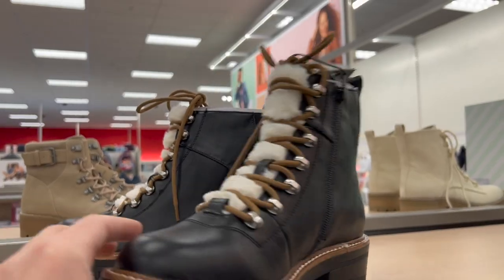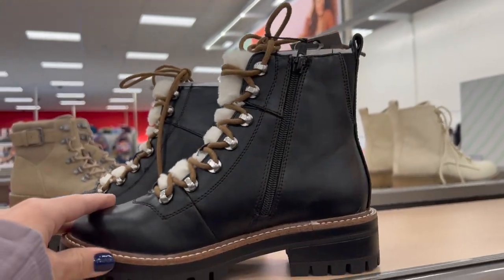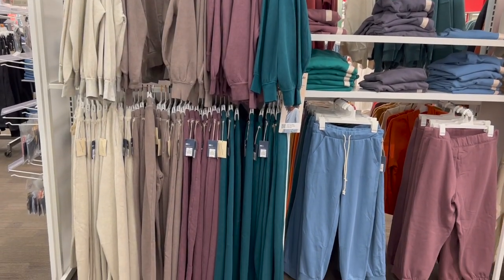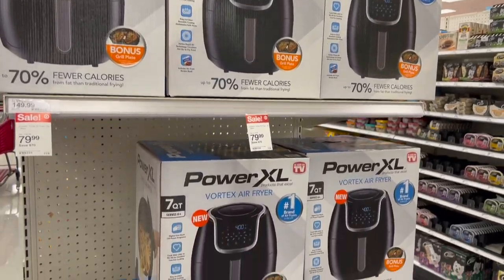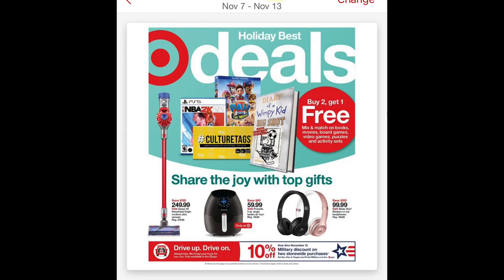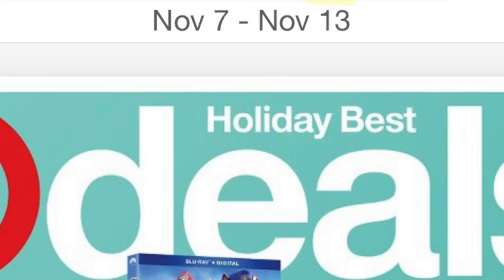Today we're going into Target to take a look at a lot of their early Black Friday deals. They're doing the same thing as last year where they have specific Black Friday deals every week leading up to the official Black Friday. I took a sneak peek at the deals going on for November 7th through the 13th. I'm also a former employee of Target — I used to work part-time on their Black Friday special teams, so I'll let you know any Black Friday secrets and deals as I'm walking through the store.